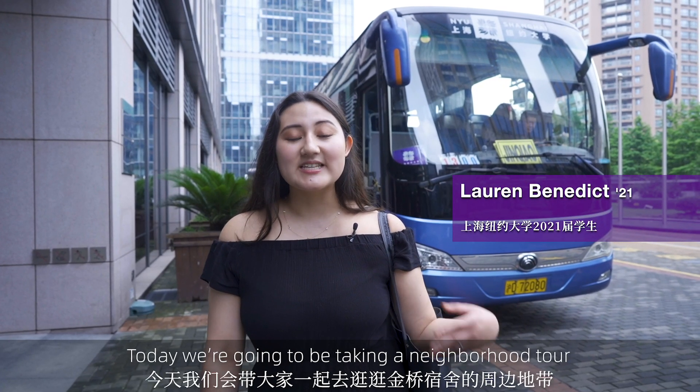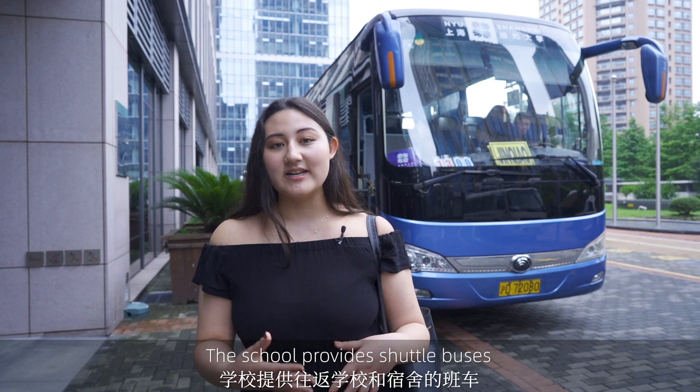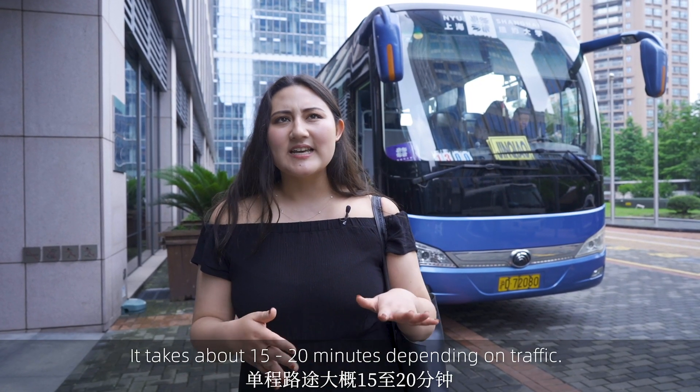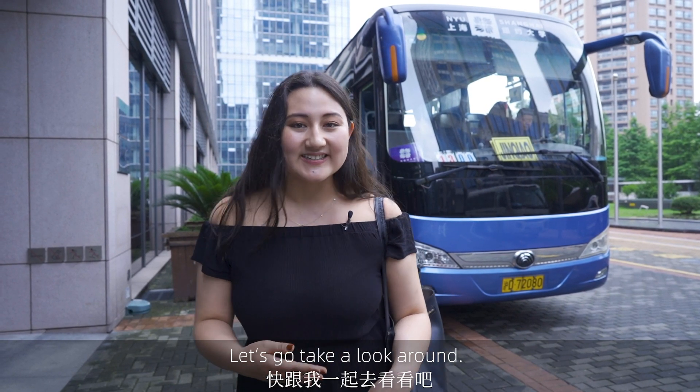Hi everyone, it's Lauren. Today we're going to be taking a neighborhood tour around the Jinshaw Residence Hall area. The school provides shuttle buses to and from the academic building and the residence hall. It takes about 15 to 20 minutes depending on traffic. Let's go take a look around.